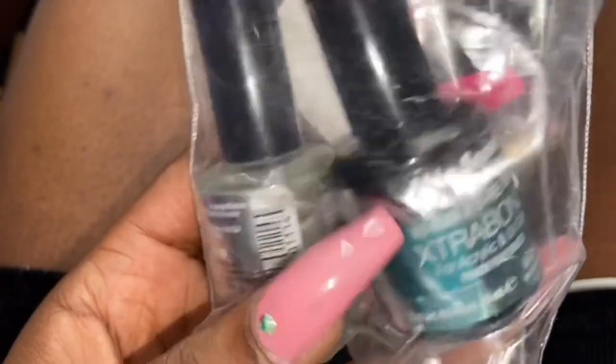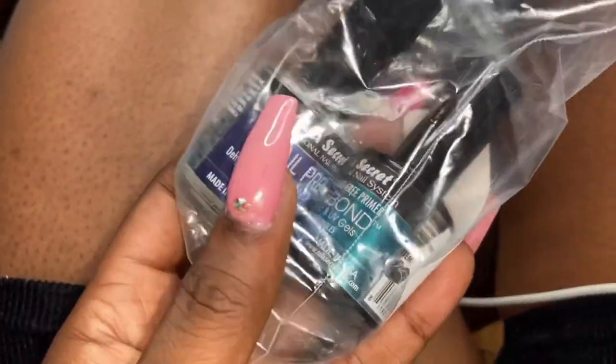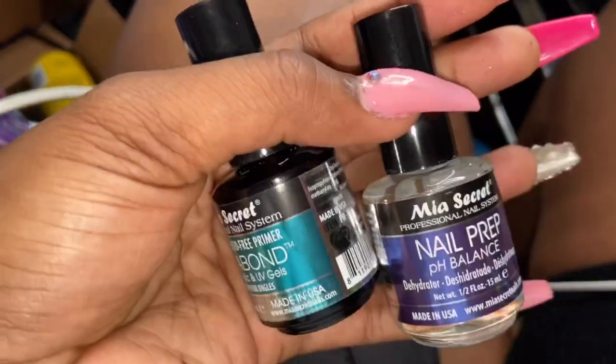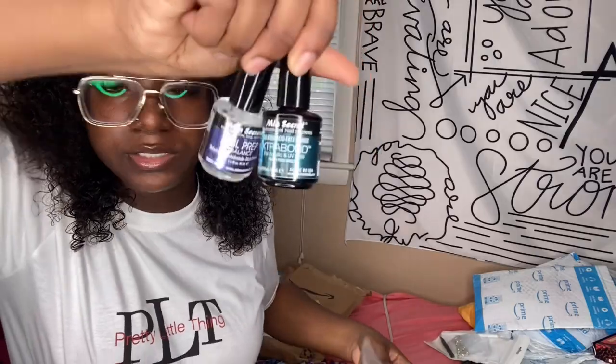In this box I got my Mia Secrets nail prep. You don't have to use Mia Secrets products — these are just the basics of what you need to do acrylic nails. This is your nail prep — it's the dehydrator and the extra bond, which is the no-burn acid-free primer. You need this to lay the acrylic down and it's supposed to make your set last.